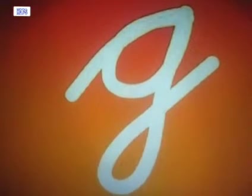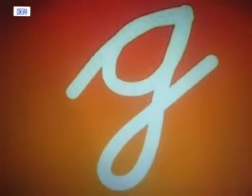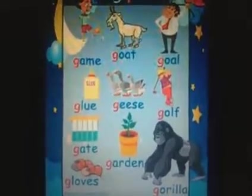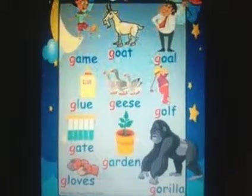Can we all say it together? G. The sound of this letter is G. Let's have a look at a few pictures now. Here are a few pictures of objects and animals that begin with the sound G.